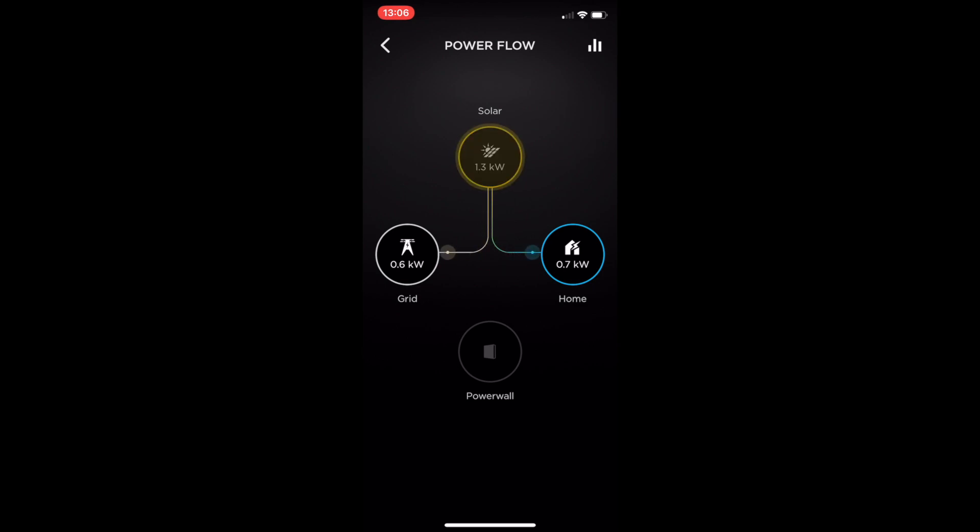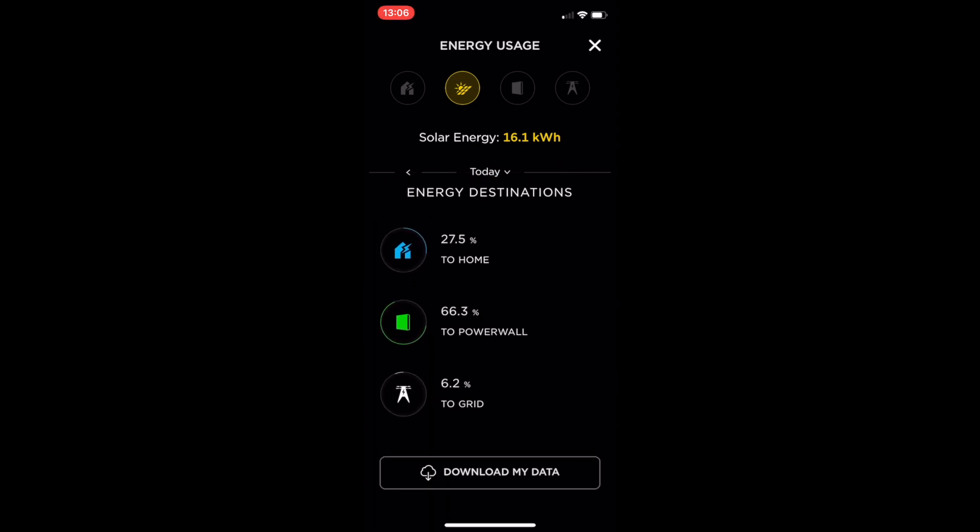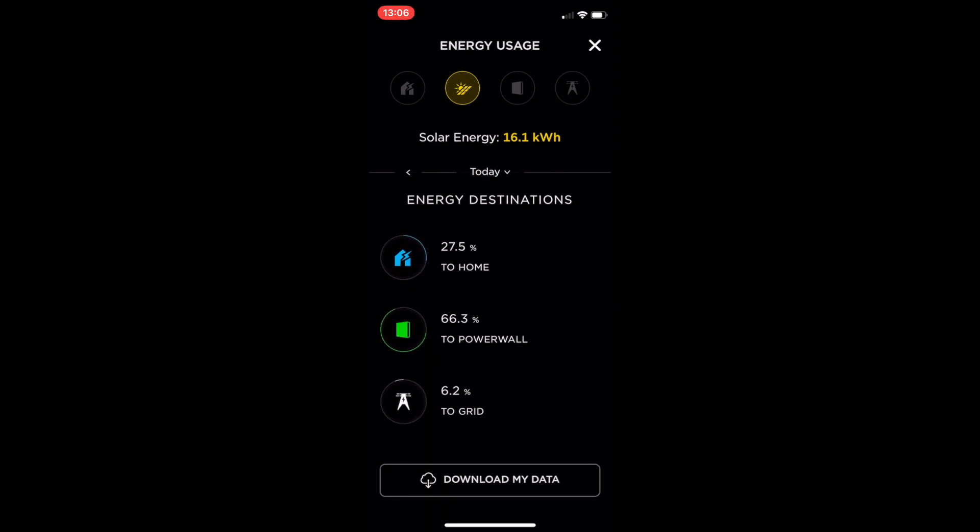If you click on any one of these icons — click on the solar one — you can see how much solar we've generated over the day. From about half six, seven o'clock in the morning we start generating energy. Up to noon we've generated 16.1 kilowatt hours of solar. Scrolling up, you can see the destination: 27.5% to the home, 66.3% to the Powerwall, and 6.2% to the grid.